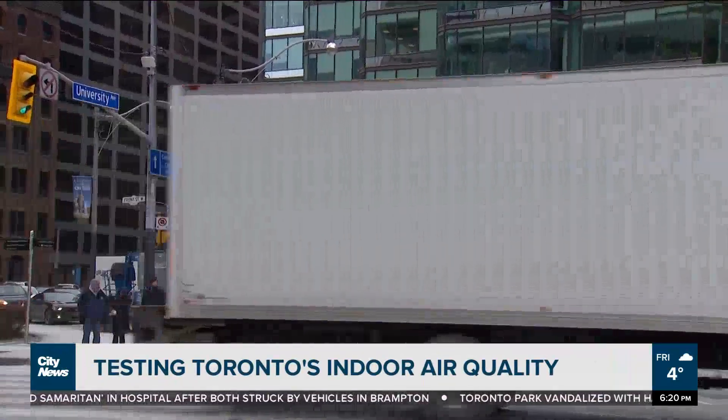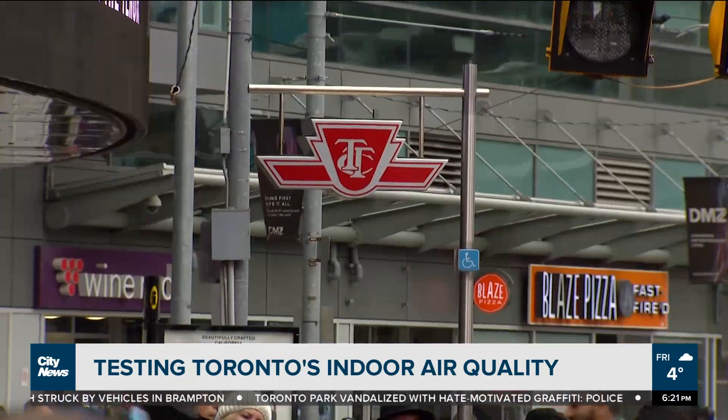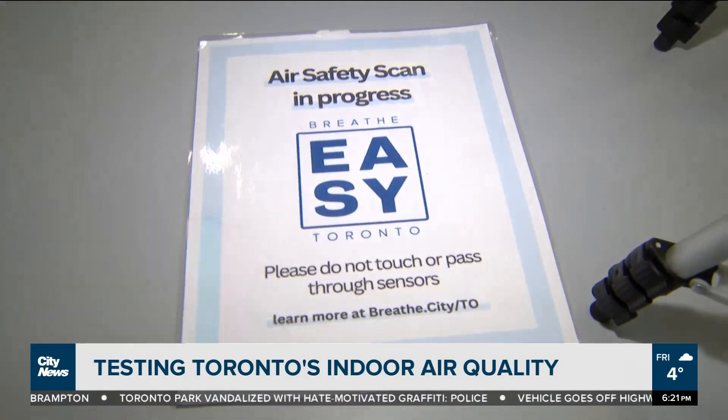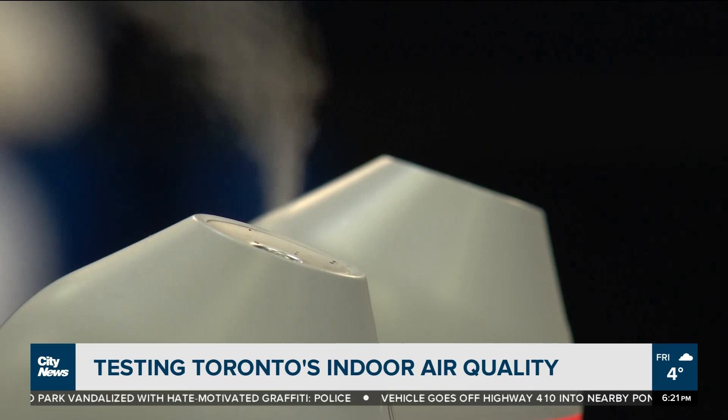Toronto is participating in what's being billed as the first ever city-wide program to test and rate the indoor air quality of spaces where people work, shop and gather. The city is partnering with Breathe Easy, using its 20-minute rapid air safety test to determine the ratings.